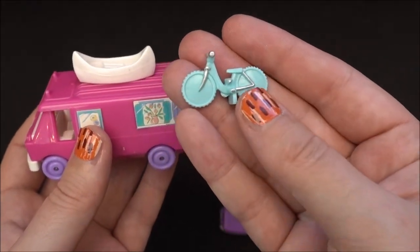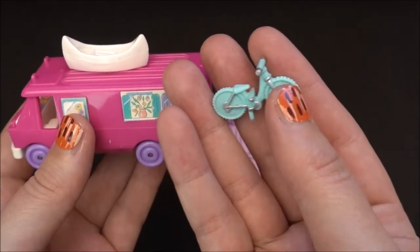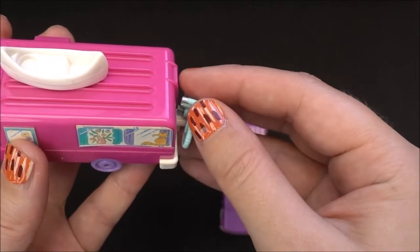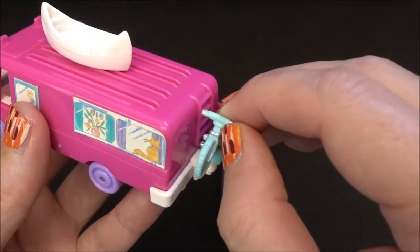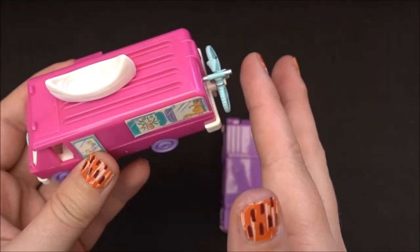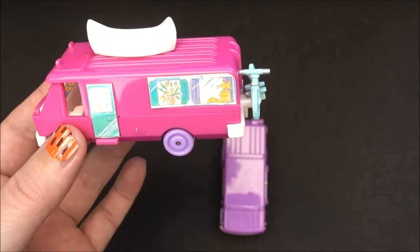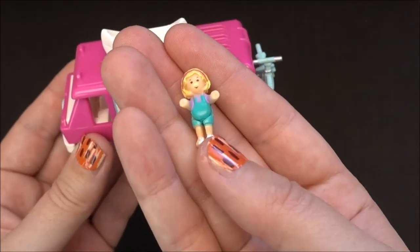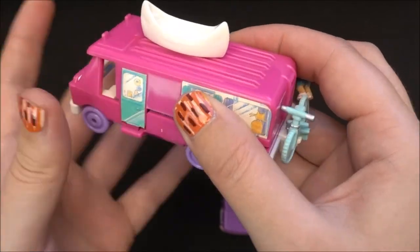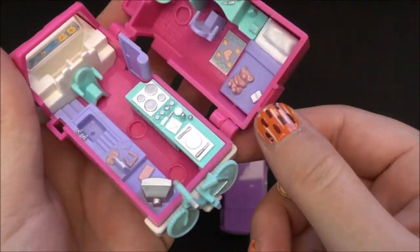The next piece that comes with this compact is this bicycle — it is in a mint color. You can place this bicycle outside of the camper, like this, so you don't have to take the bicycle inside. The last character that comes with this compact is of course Polly. She also has split legs so she can ride the bicycle, and she can sit on these chairs without falling off.